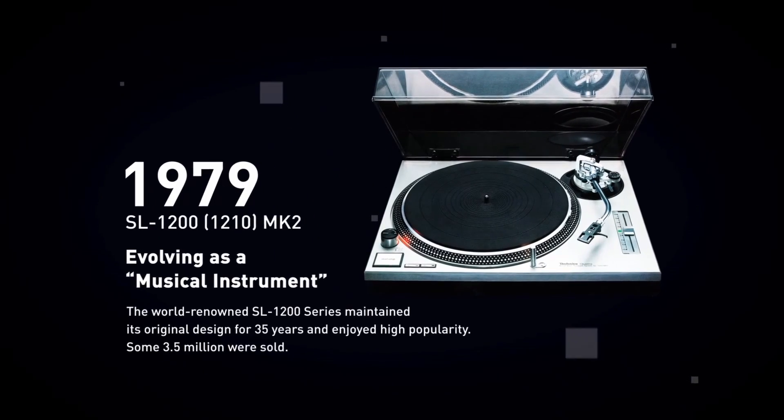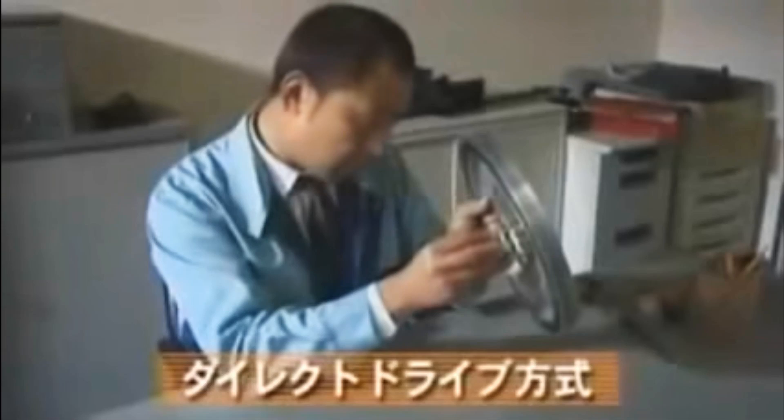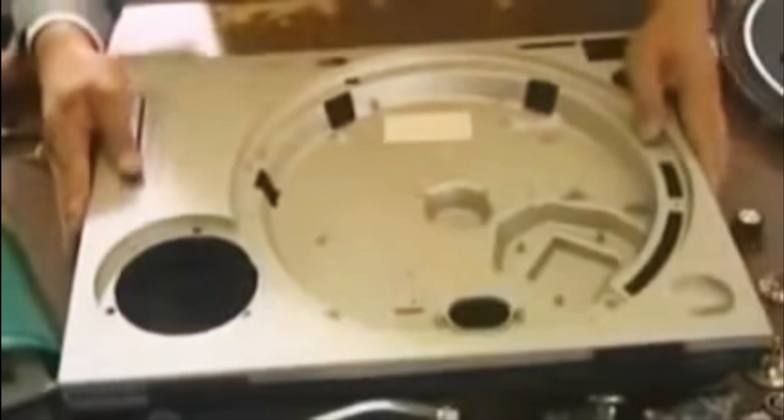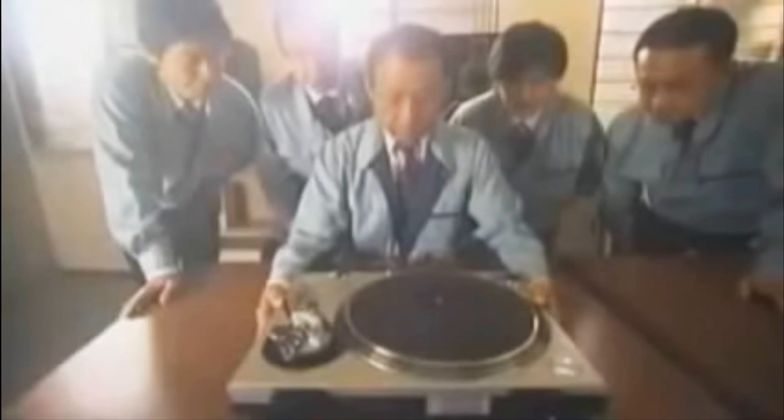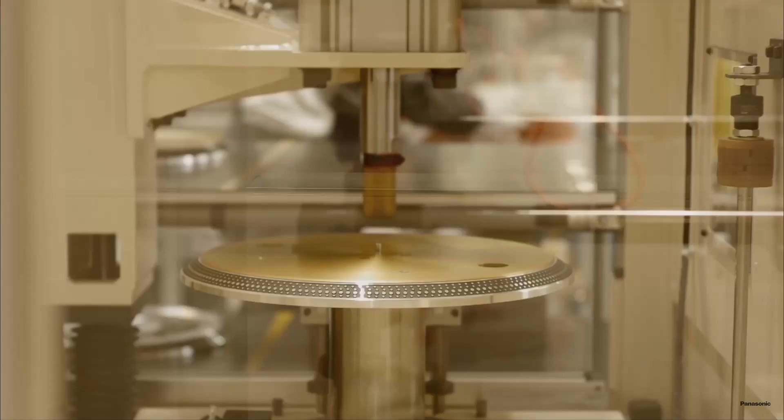The SP-10 was succeeded by probably the most popular deck in history, the Technics SL-1200. The originality of the design consisted in the platter being directly driven by the motor, without utilizing intermediate wheels, belts, or gears as part of the drivetrain. This required great engineering with advanced electronics for acceleration and speed control.